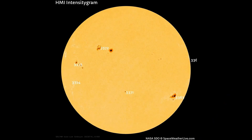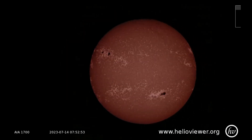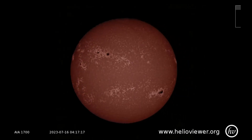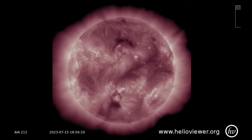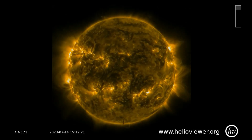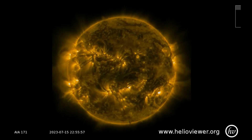There are six sunspot regions on the Earth-facing side of the sun today. On this SDO 1700 filter the sunspots can be observed, dated July 13th through the 16th. If there were any Earth-facing coronal holes, they could be seen on this SDO 211 filter. And this SDO 171 filter is showing all the active regions of the sun.